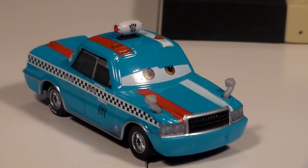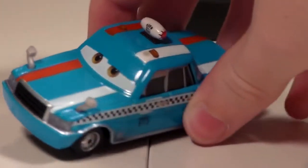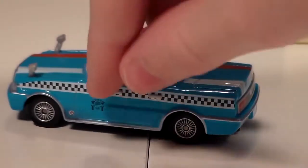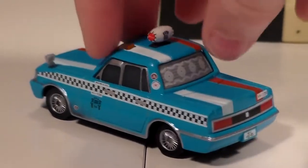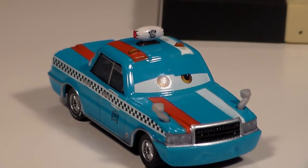Wow, this die-cast is really cool actually. He's very, very detailed — one of the more detailed models that Mattel has made, with all these logos all over the sides and this cool taxi logo up top.